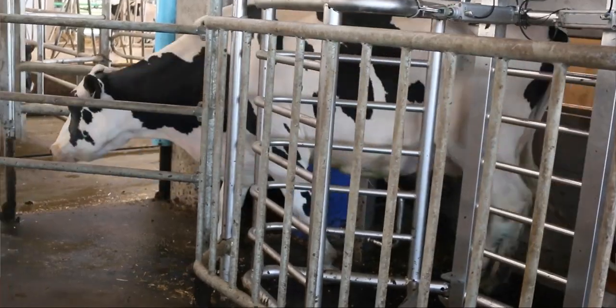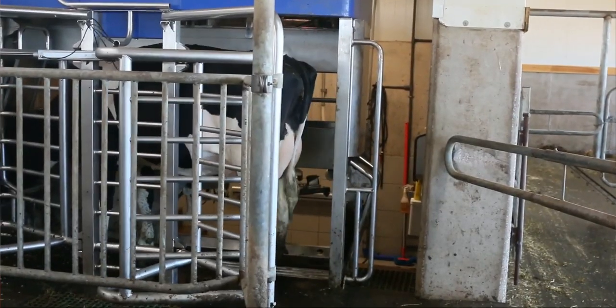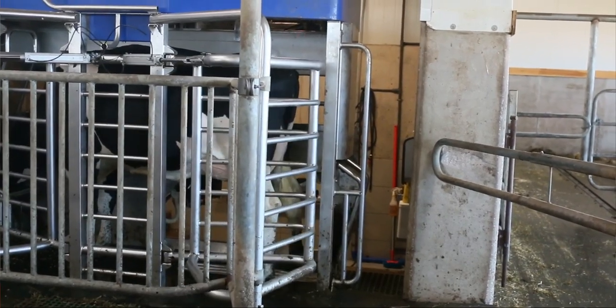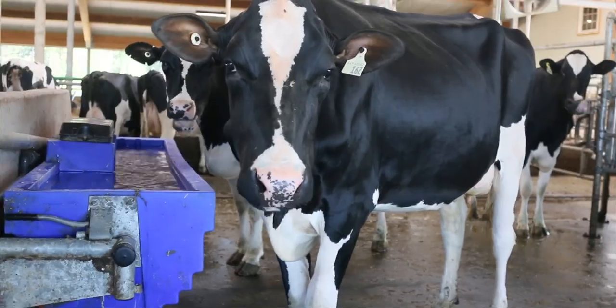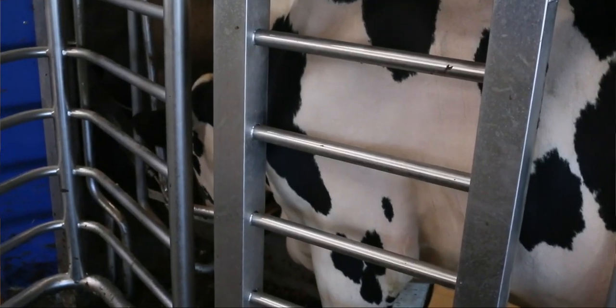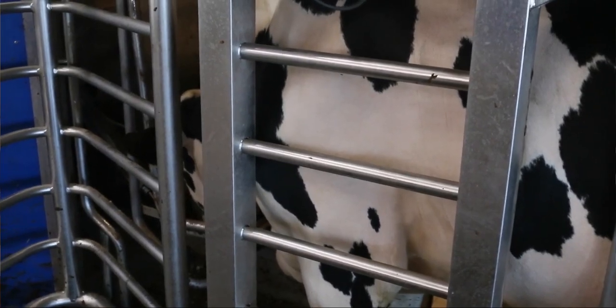When a cow goes in to get milked, the previous cow is released, the door opens, the cow goes in. Immediately the VMS IDs the cow with an RFID transponder in her ear. It's pre-programmed how much grain she can get while she's in there, and it starts to feed the cow to help her relax.